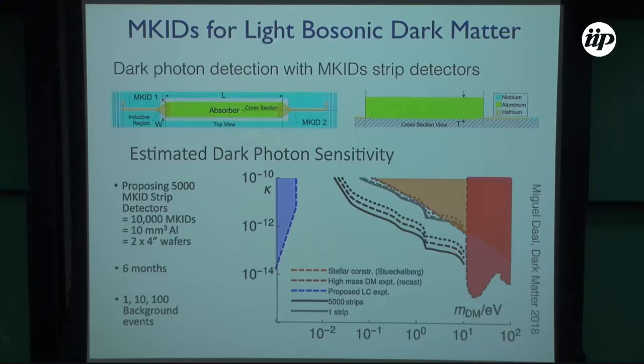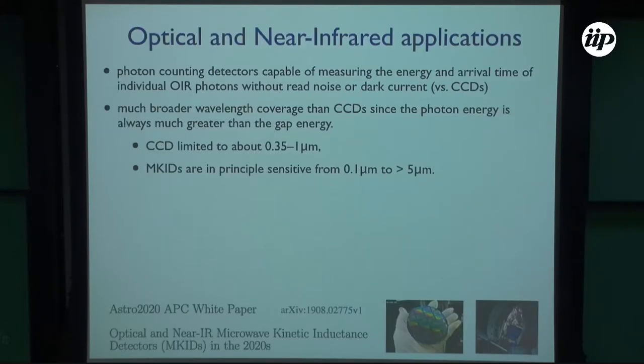This is a forecast of limits on dark photon strip detectors. These are the forecasted limits for just one or many of these strips with different assumptions on background. In orange are the limits from stars. They are quoting this limit from stars and from other experiments, and this would probe some part of the unexplored parameter space of dark photons.